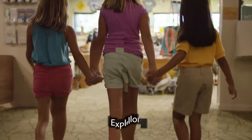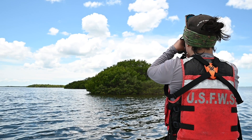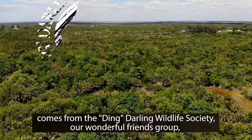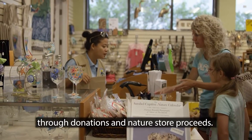Thank you for joining us at Ding Darling. Through wildlife protection and wisely managing land and water, support for research, educational programs, and hands-on exhibits at the refuge comes from the Ding Darling Wildlife Society, our wonderful friends group, through donations and nature store proceeds.